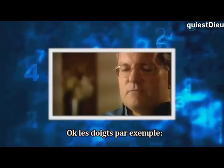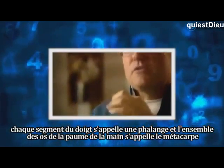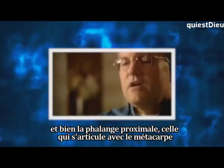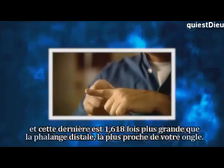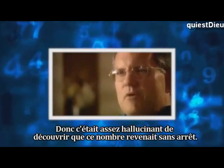Your fingers are each called phalanges and each bone in the finger is called a phalanx. The phalanx closest to your knuckle is 1.618 times the phalanx in the middle, and that's 1.618 times the length of the phalanx at the end with your fingernail. So that was kind of amazing — this number would come up over and over again.